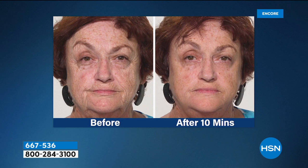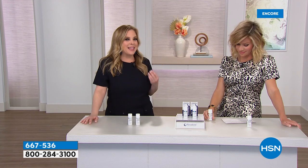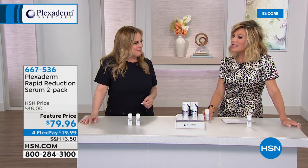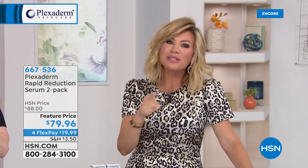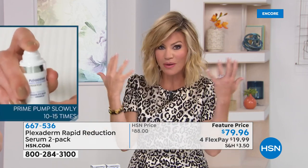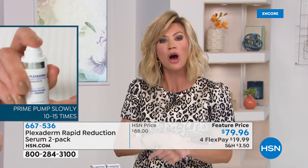No matter where telltale signs of aging are on your face — under eyes, crow's feet, forehead lines, neck, or around the mouth — put a little Plexiderm and they're gone for the day. We are eliminating that telltale appearance. So many of us do instant fixes: lipstick, fake lashes, mascara. But this goes into the skin, tightening and lifting — the way you want to see yourself. You want to look in the mirror and feel like you slept great.